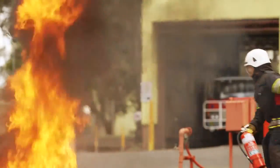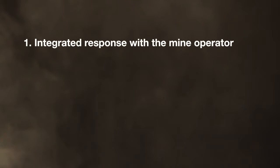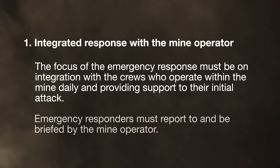There have been quite a few fires here over the years in Latrobe Valley. Our approach is to have a fast, determined attack to get the fire under control. Coal mine fires present complex response challenges for us and the community. Emergency services and government agencies work closely with coal mine operators to improve emergency response and coordination. The focus of the emergency response must be on integration with the crews who operate within the mines daily and provide support to their initial attack. Emergency responders must report to and be briefed by the mine operator.